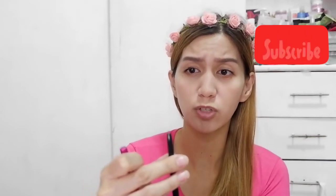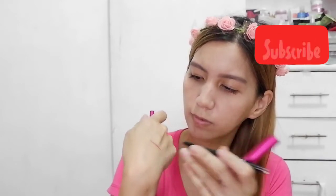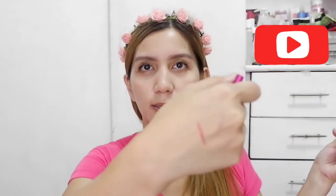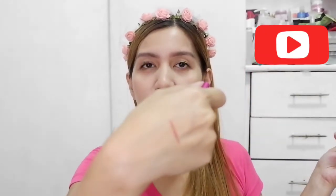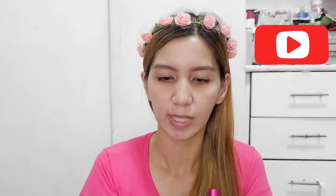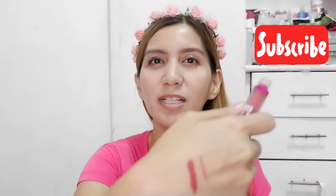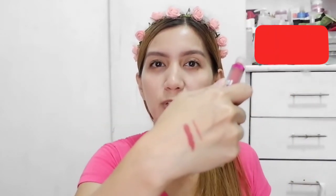Let me swatch it for you. So, that is the color of Vulevu's lip liner. Now let's also swatch their velvet tint or velvet liquid lipstick. It is extremely smooth — super smooth.